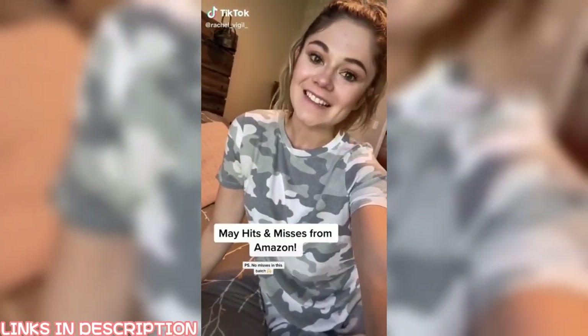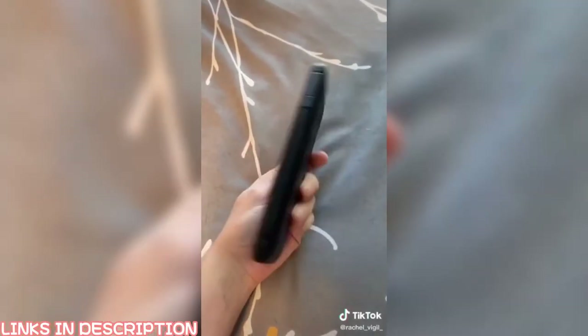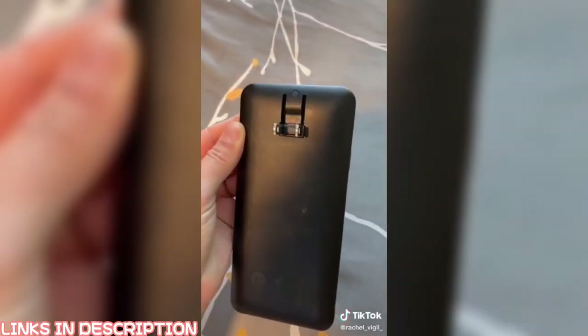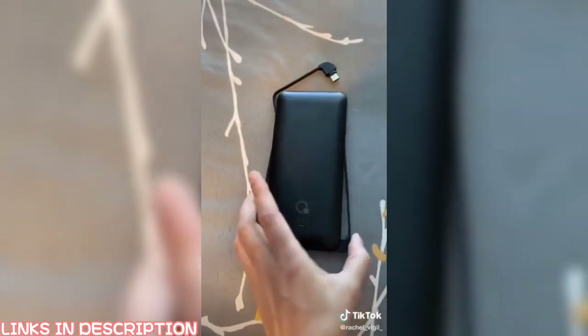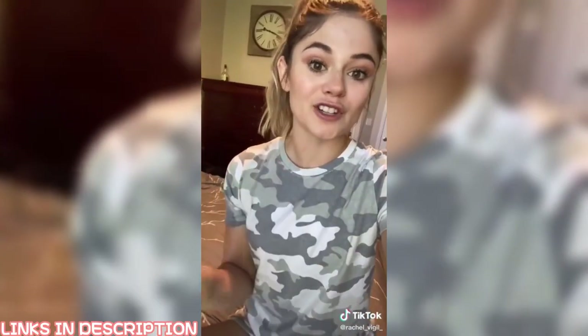May Amazon Hits and Misses Part 2. You've probably seen this portable charger all over Instagram, but it is literally amazing. It plugs into the outlet so you don't need an extra cord to charge it, and it comes with all the attachments that you could possibly need — they all just slide in. You can get two fully charged iPhones out of just one charge of this.